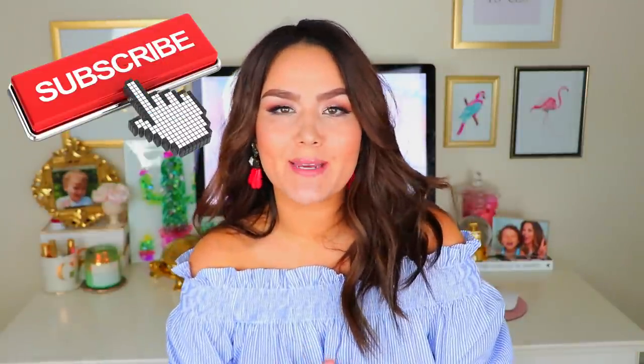Hey guys, what's up? Welcome back to my channel. If you happen to be new, thanks for stopping by. My name is Dana. I really hope you guys decide to hang out and click that subscribe button — I would really appreciate it.